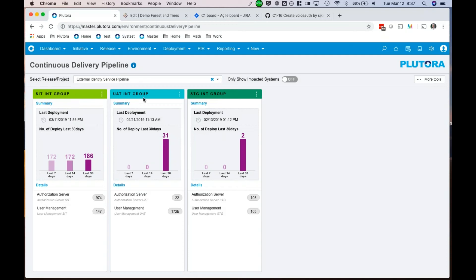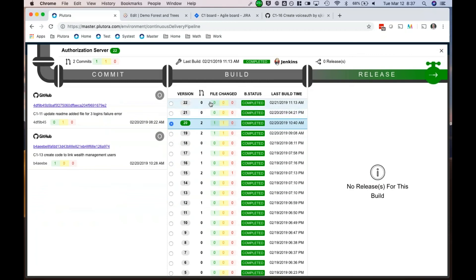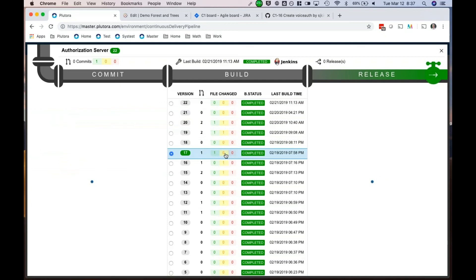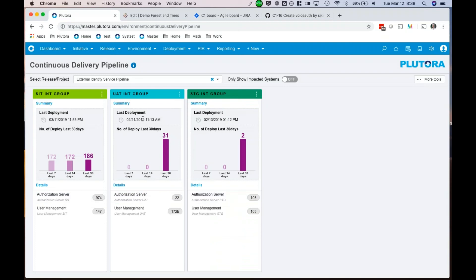I can see these different higher-level environments being used as we bring pipelines together and get them ready for production. There's an SIT area, UAT area, and staging ready for production. I can see different components of the build — for example, the authorization server. I can drill down and see the different versions that have been built — we're using Jenkins on the back end. I can see build versions, commits tied into the Jira tickets. If I'm working in QA, I know what version is on a server and what commits are in there — whether a defect is fixed or if it has a new feature I'm attempting to test.